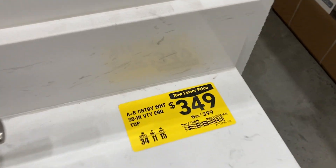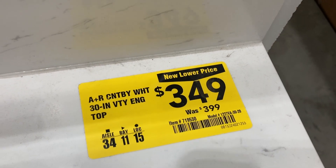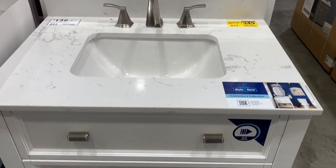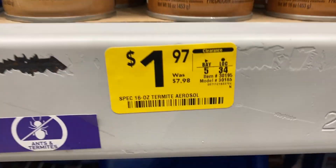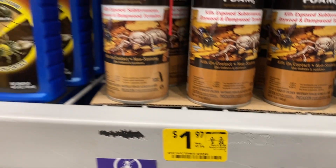They also have this vanity on sale from $3.99 down to only $3.49. I found some termite-killing foam that was originally $7.98 and is only $1.97 now.